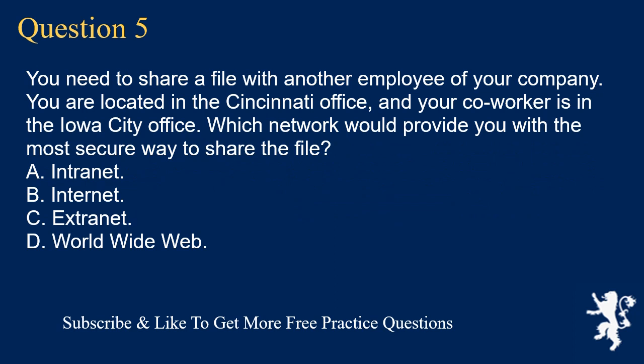Question 5. You need to share a file with another employee of your company. You are located in the Cincinnati office and your co-worker is in the Iowa City office. Which network would provide you with the most secure way to share the file? A. Intranet. B. Internet. C. Extranet. D. World Wide Web.